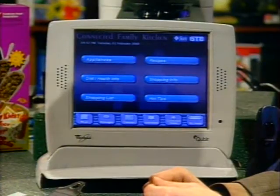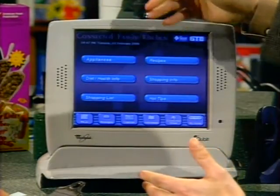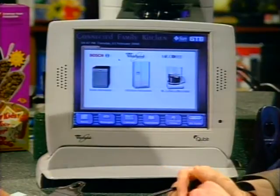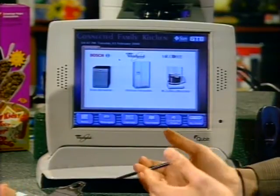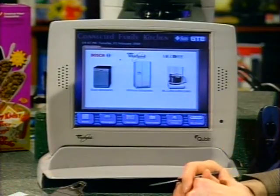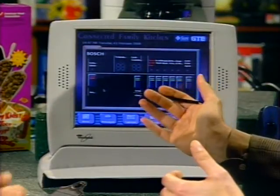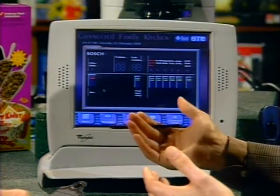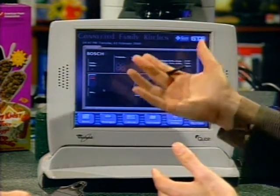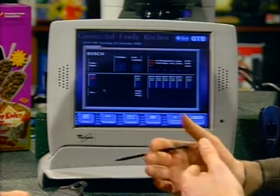It says 'appliances' — it's a touchpad, so no keyboard needed. If I go to appliances, we have a few networked appliances available: a dishwasher, a refrigerator, and a coffee maker. So I can actually operate these appliances from this web pad. You could go to the dishwasher and operate it by remote. And if the dishwasher was having problems, it could tell you via the web pad and communicate that to the manufacturer so they can do diagnostics remotely.